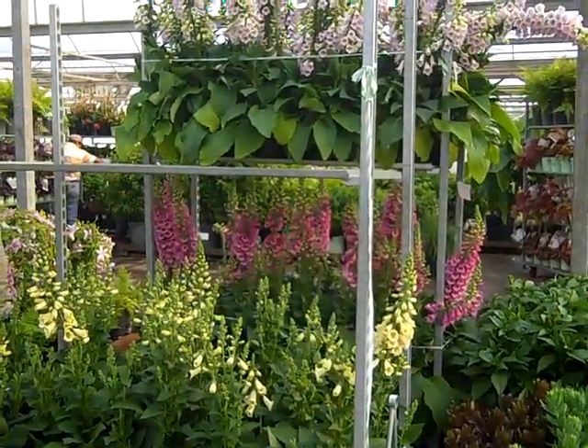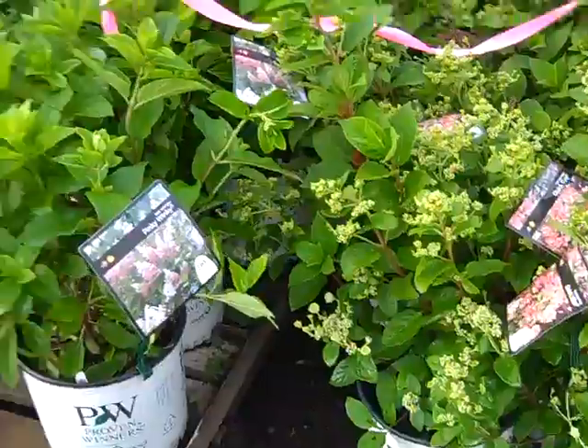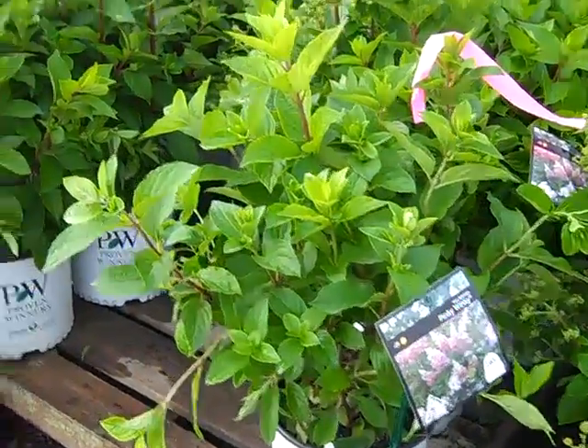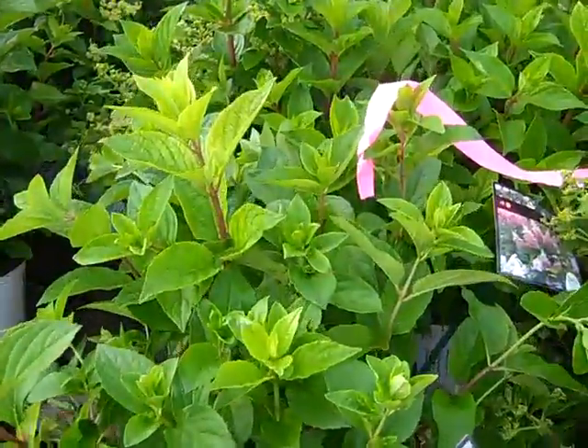These Digitalis this week are just spectacular. Here's some more of those gorgeous Quick Fire. As you can see we have really nice Pinky Winky and those will be starting in a week or so. But the plants are fantastic.